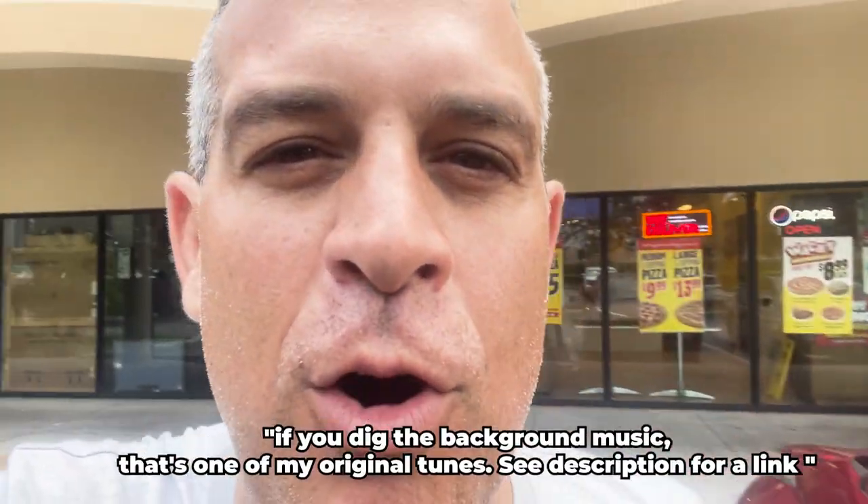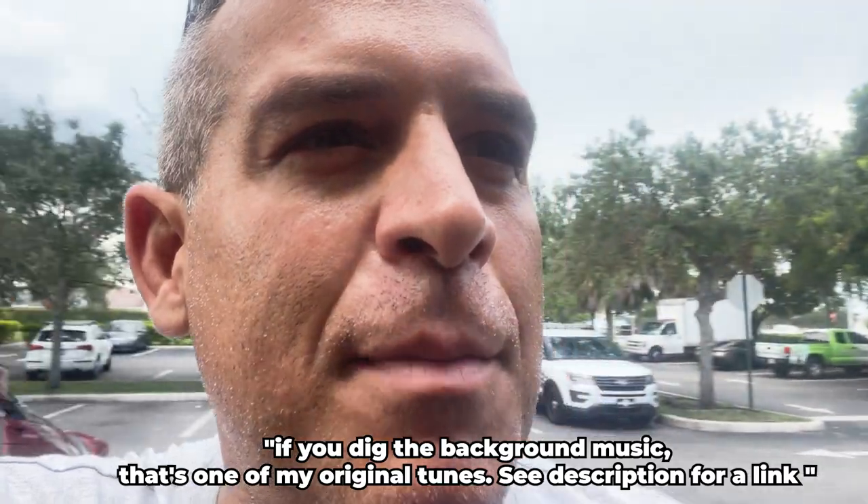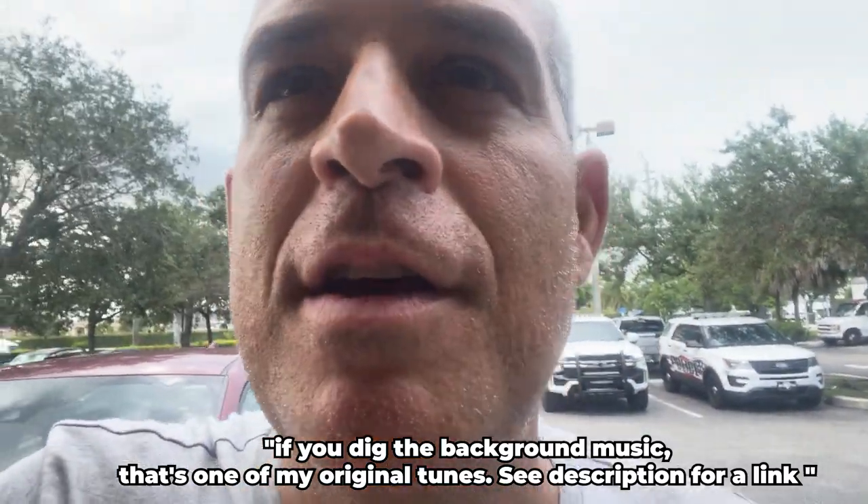Hey, it's Matt Criscuola coming to you up close and personal, and I'm going to be doing another Throat Pie pizza review. This one is going to be at a place called Hungry Howie's. Never heard of it before — I don't know what I'm getting into, but I'm going to check it out and see if it's any good. It looks like a chain, it looks like a franchise.